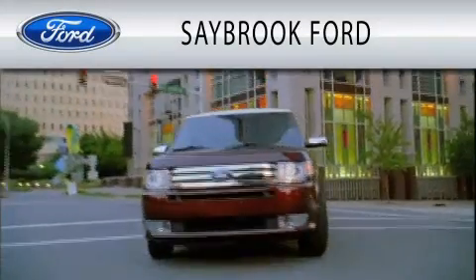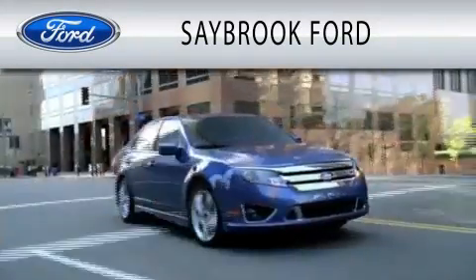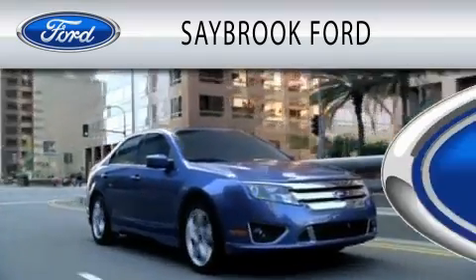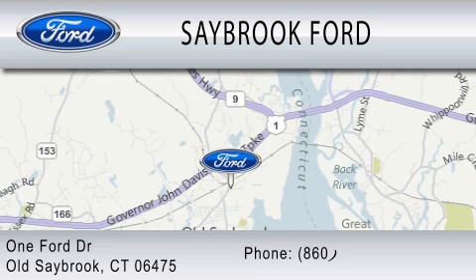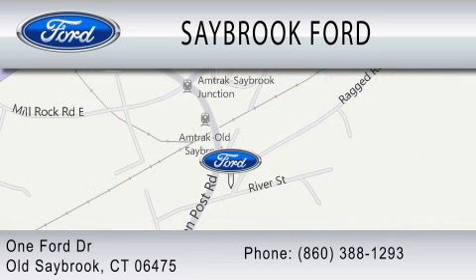Saybrook Ford is dedicated to doing everything possible to ensure that the experience you have selecting your vehicle is as pleasant as possible. We are located at 1 Ford Drive in Old Saybrook. We'll be right back.